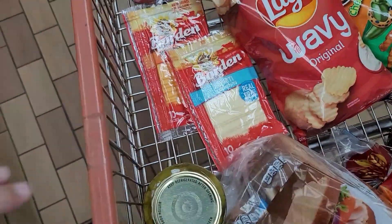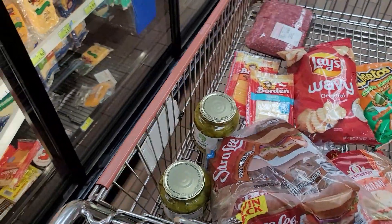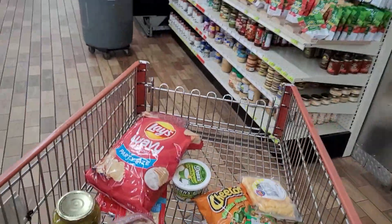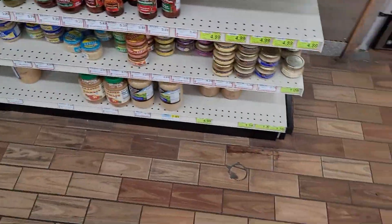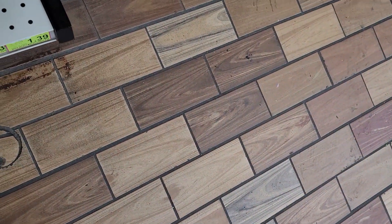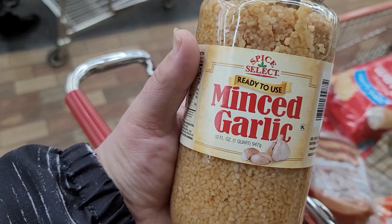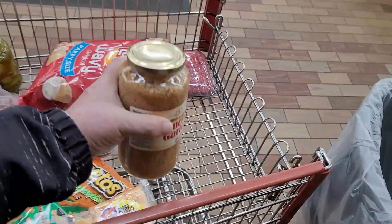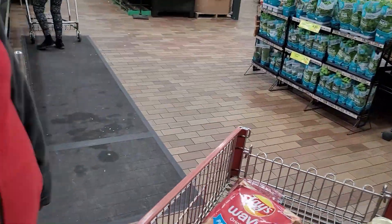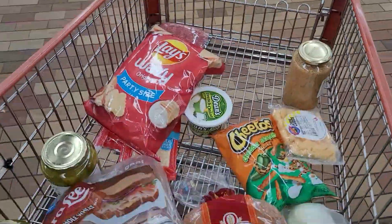We've got a couple of choices for cheese — we've got Havarti and mild cheddar. We steer away from American and stuff like that for what we're doing today, because I really think it gives a better flavor and it's probably a little better for you. We use garlic all the time in a lot of our videos. I looked and looked for it and she found it — ready-to-use minced garlic, five bucks for the whole jar. We walked right by it twice!